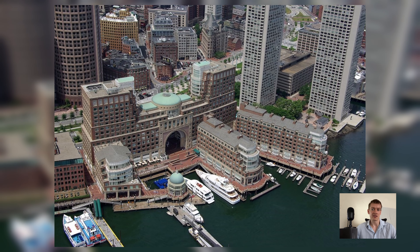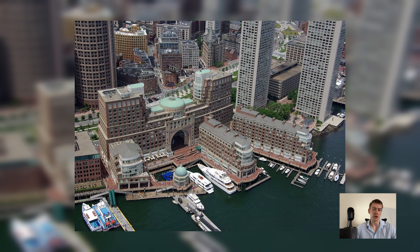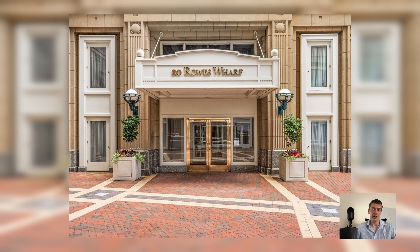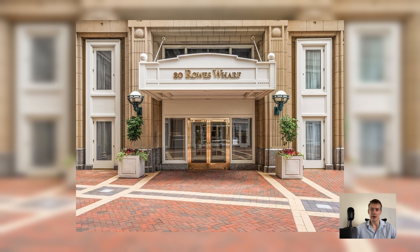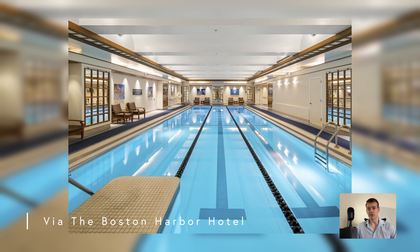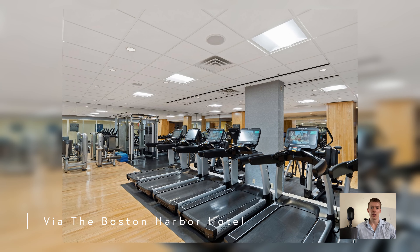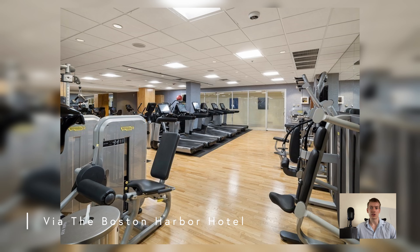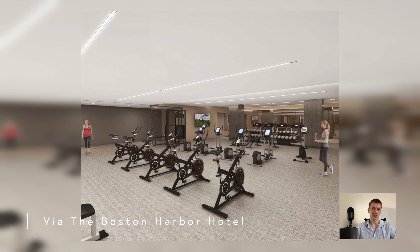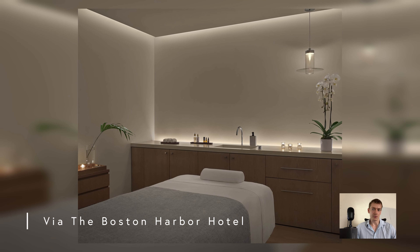Residents of Rose Wharf have access to the five-star services and spaces provided by the Boston Harbor Hotel. There is a dedicated 24-hour front desk concierge and valet, separate from the hotel, available for residents. The staff includes a maid and room service on demand. In terms of spaces, there is a 60-foot heated indoor pool with designated lap lanes. There is also a fully equipped gym with high-end weight and cardio equipment that receives regular updates and always has the newest and best-in-class fitness machines, inclusive of an aerobics room and group classes.